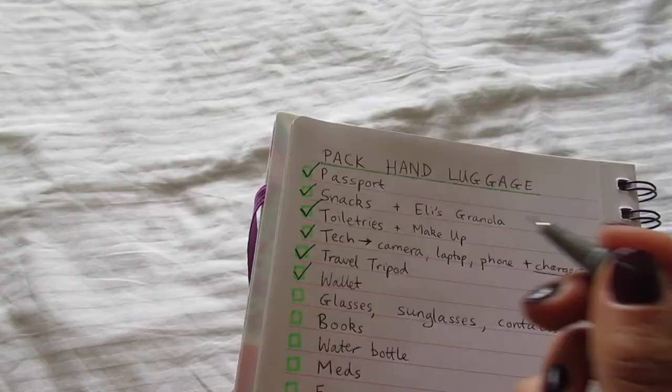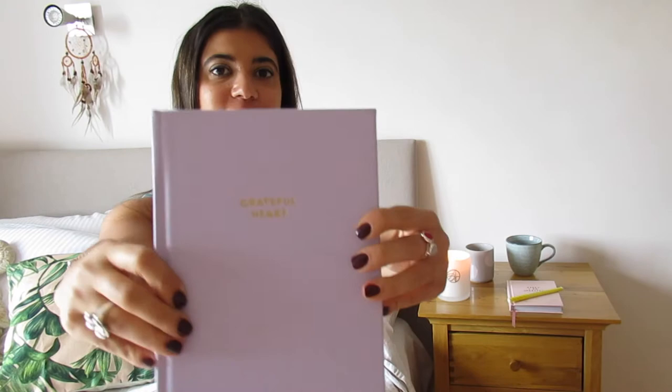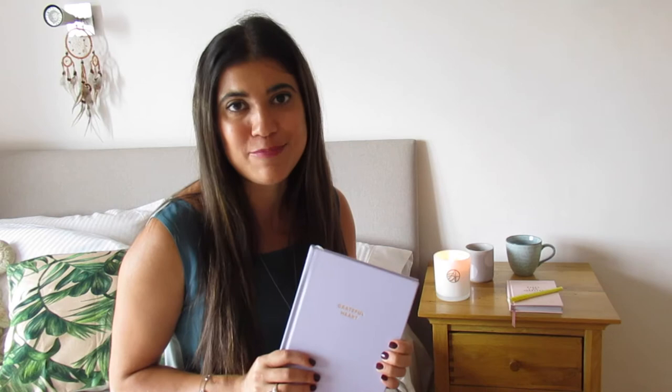Then I've got my gratitude journal, which I've shown you guys before — it says 'Grateful Hearts' on the front. This is something I write in every day and have been doing for quite a few years. I just write down three things I'm grateful for at the end of each day; it takes just a couple of minutes and it will change your mindset. I'll leave a link to my one down below in the description box. I'm also bringing a pen — firstly for this, but also for filling out landing forms on the plane, as they never seem to have enough pens going around.